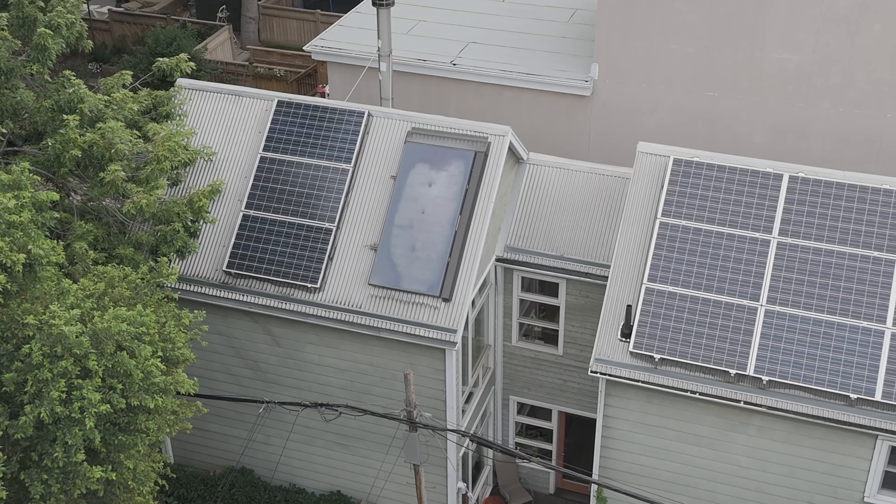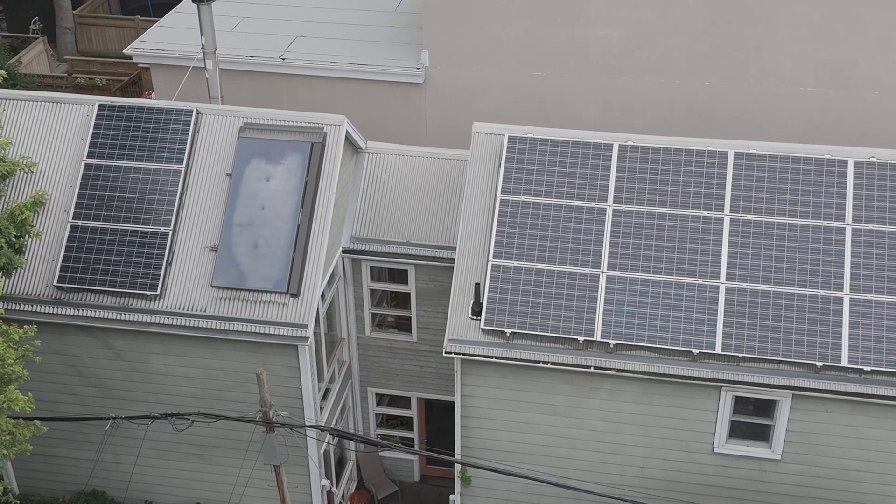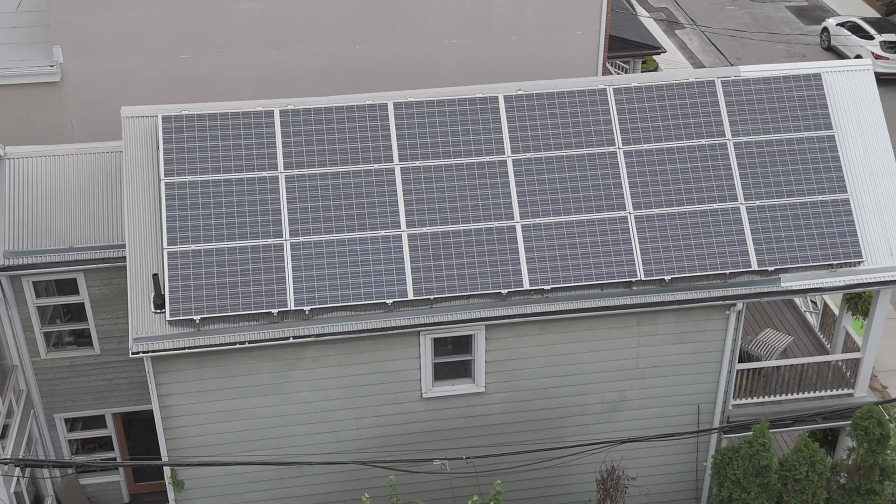Another part of my net zero home is the solar panel system that I have on the roof. Those solar panels produce a lot of electricity in the summer. The electricity produced in the summer is balanced by the electricity that I use in the winter. So over the course of the year, my house is net zero.